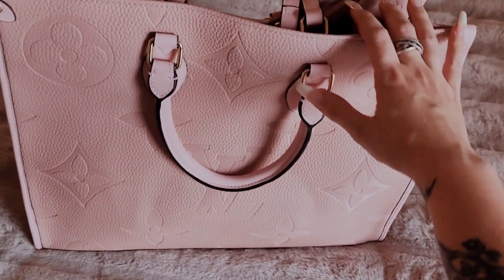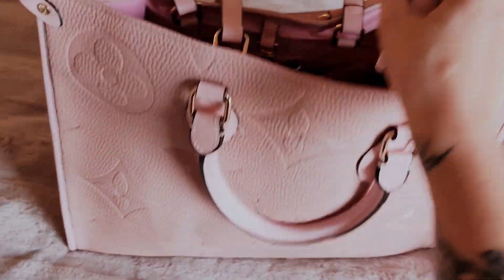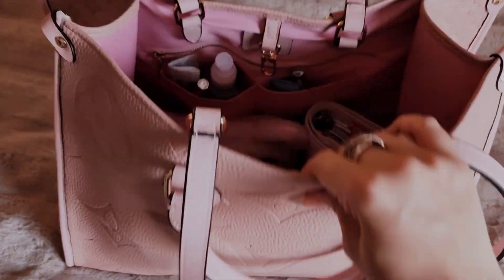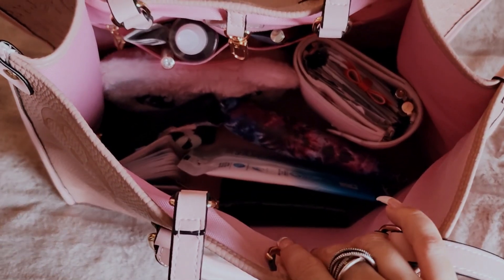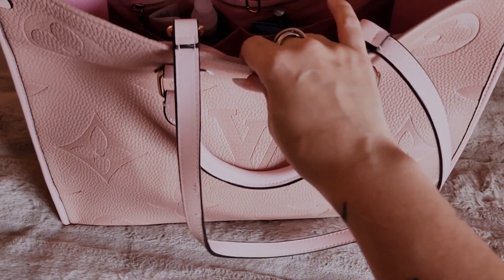But yeah, so this is my bag, like I said. And I'm going to share what I have in it, what I take with me. As you can see, this bag is huge and it just makes me want to put more stuff in it.